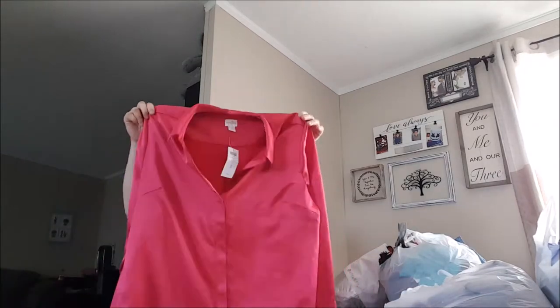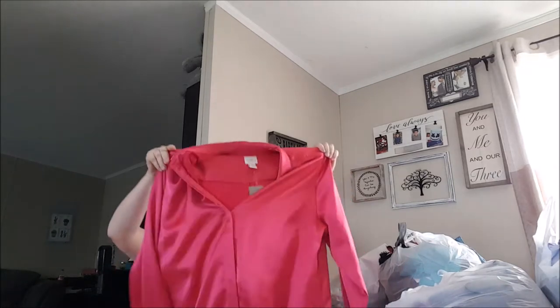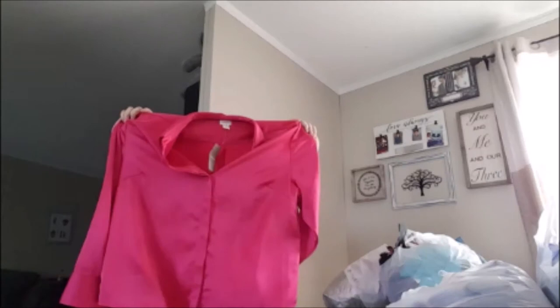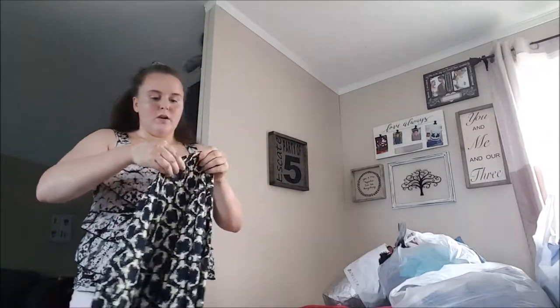First thing we have here is a Chico's blouse in a nice pink color. It has branding with tags, in a size 3. This is still listed in my closet for $60 and has zero legs, so I will say this is a bad buy.